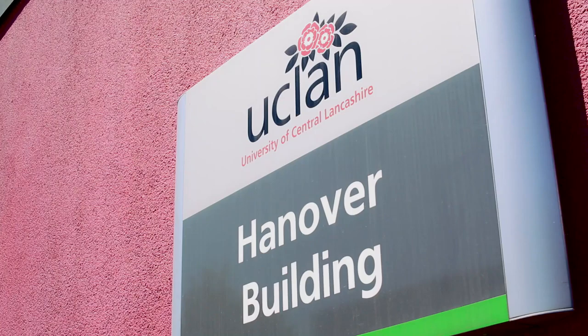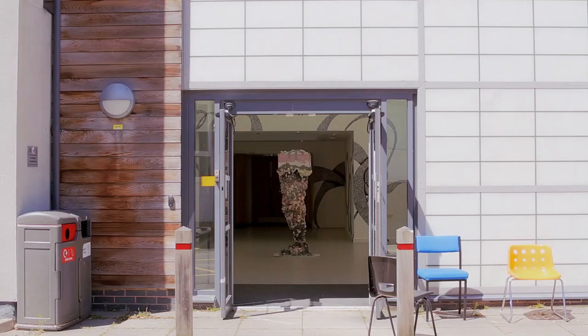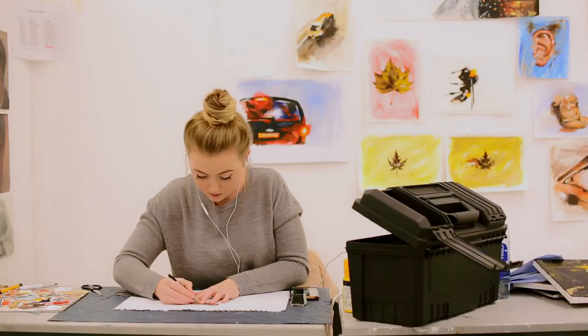All the tutors on the fine art course and the foundation entry course are practising artists in their own right. We have a gallery, a Hanover project, and we often invite professional artists to work alongside students on exhibitions.